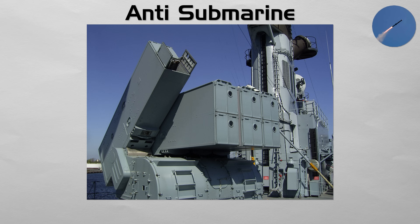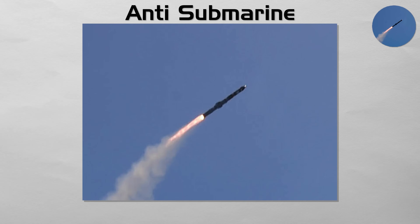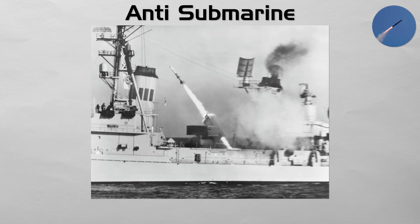Anti-submarine. These weapons are essentially rocket-delivered torpedoes designed to attack submarines from long distance. A typical system such as ASROC is launched from a ship or an aircraft and flies a ballistic or cruise profile to the target area. It then deploys a parachute and drops a lightweight homing torpedo into the water, which activates its own sonar to search for and destroy the submarine.